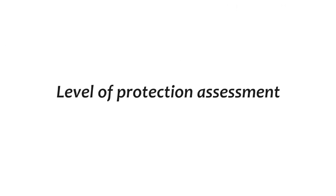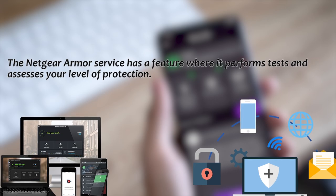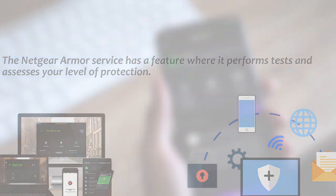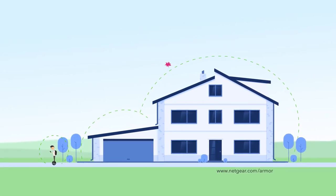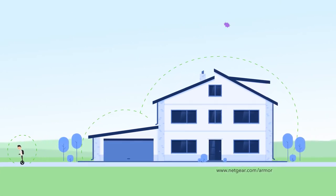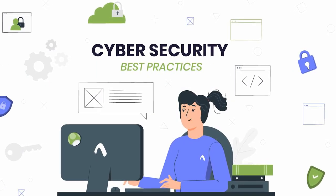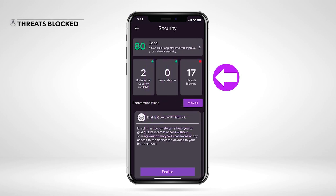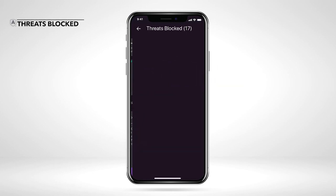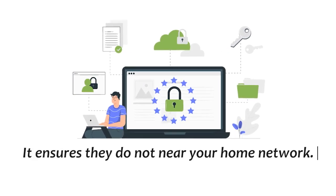Level of Protection Assessment: Netgear Armor has a feature where it performs tests and assesses your level of protection. High scores indicate that your network can defend itself well against cyber threats, while low scores indicate that you need additional protection. After that, it recommends the best way to boost your protection. Threats Blockade: Netgear Armor deals with any online threats such as ransomware, ensuring they do not get near your home network.